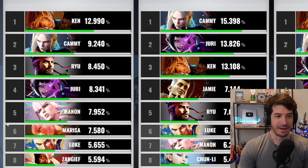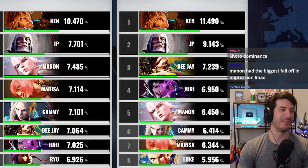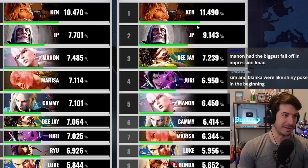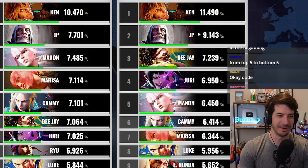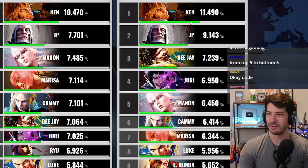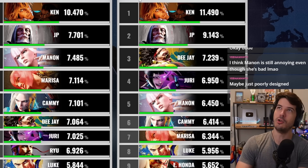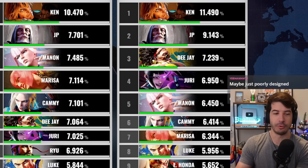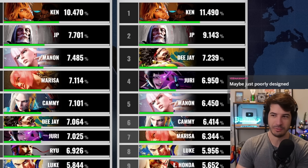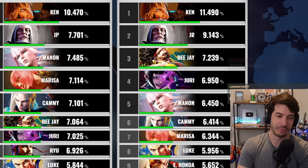Manon definitely did not pan out competitively like people might have suspected — once people understood how to play neutral against her, they realized she couldn't get that pressure going consistently. Manon was a demon upon release. In Master rank in month one, Ken and JP were number one and two. I think early on these two characters were the ones that got you to master the fastest, but also the total number of people in master at this point was really small.